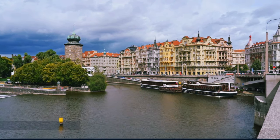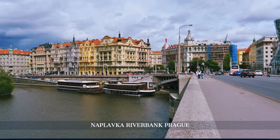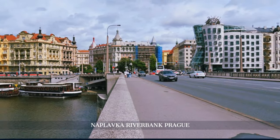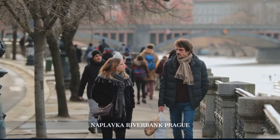Our afternoon is spent wandering the Naplavka River bank, a lively cultural hotspot where the rhythm of the river meets the pulse of the city. Here, art, music, and gastronomy blend seamlessly.